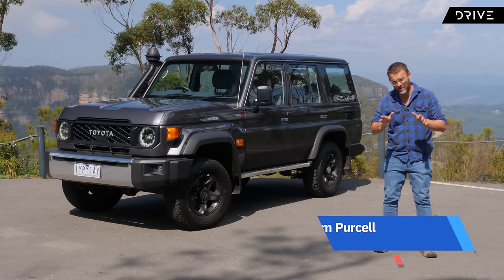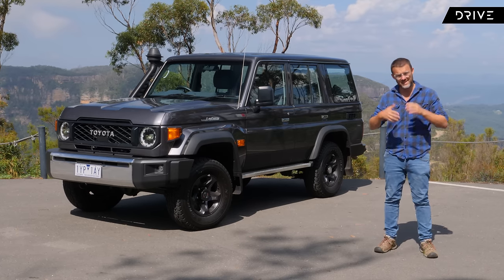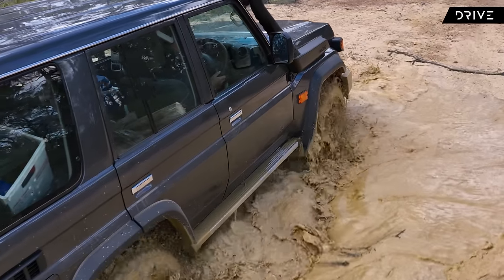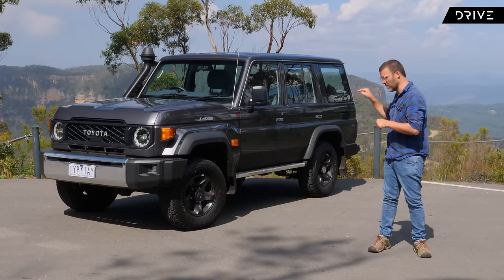Is the 70 series still really a 70 now it's got four-cylinder power? Is this 2.8 plus automatic as good as the old V8, or dare I say it, is it even better? This car is the 2024 76 series Land Cruiser, and in this video I want to run you through everything that you need to know about this car.